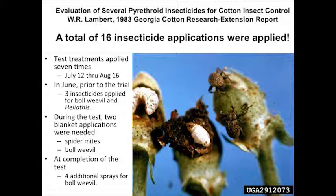Prior to him initiating the trial, the grower had already sprayed the field three times during June. When he was spraying these pyrethroids, the interval wasn't quite tight enough, so the grower dropped in and oversprayed for boll weevils one time. He also had to put a spray out for spider mites during this window. At the end of the year, the grower sprayed four more times. That's how you spray cotton 16 times.